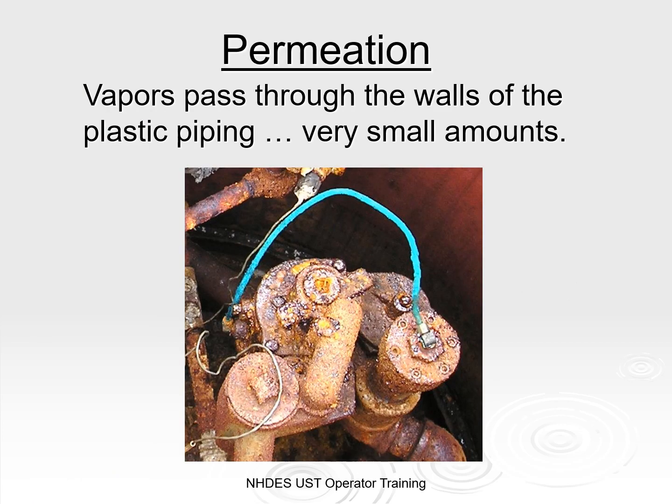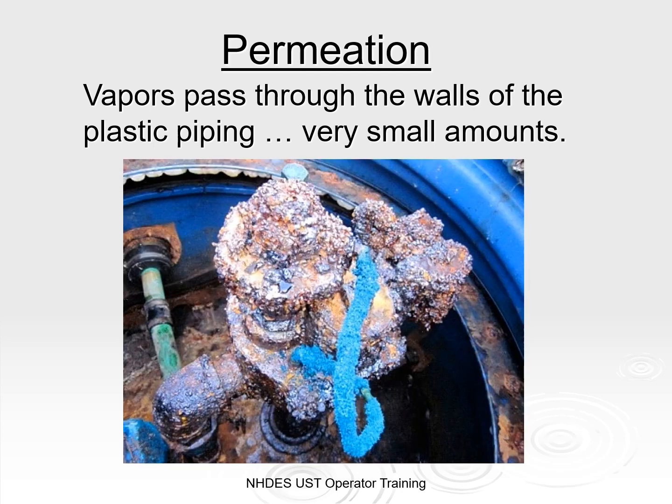Vapors can pass through the walls of plastic piping — this is called permeation. Vapors often remain contained within the piping sumps, but there they can cause other issues, like the vivid blue acetate crystals on the copper line shown in this photo. If the corrosion were due to water, the copper would have turned green. This copper discoloration is actually the result of acid made by bacteria that feeds off ethanol fumes that have permeated through the plastic piping. If your UST system is incompatible with what's being stored, there can be more aggressive and degrading effects than if you were just storing petroleum alone.